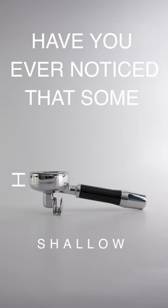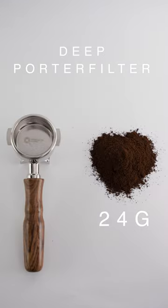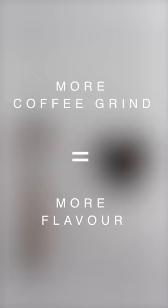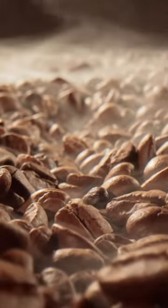Have you ever noticed that some portafilters are deeper than others? This is because deeper portafilters allow more coffee grind in, and more coffee grind equals more flavour. This is the secret to that cafe taste, that cafe feel.